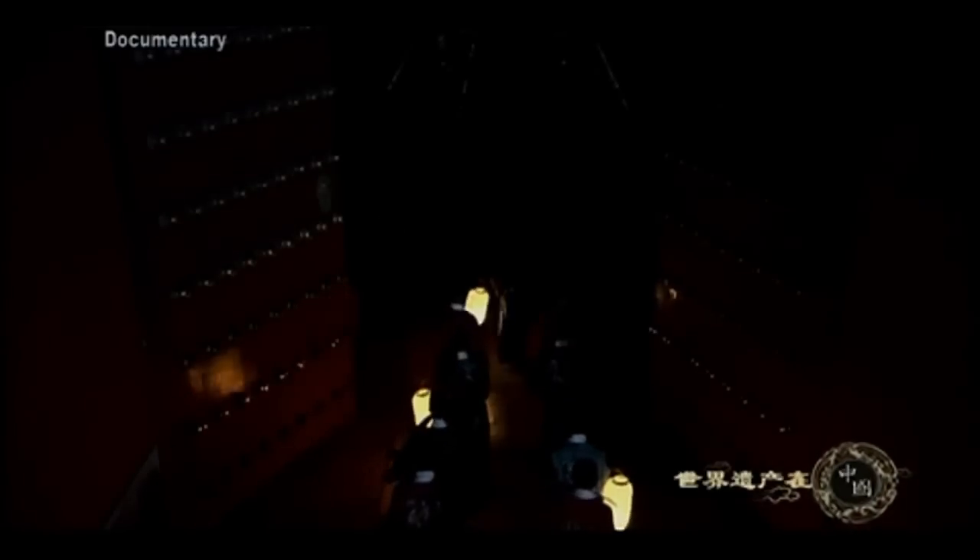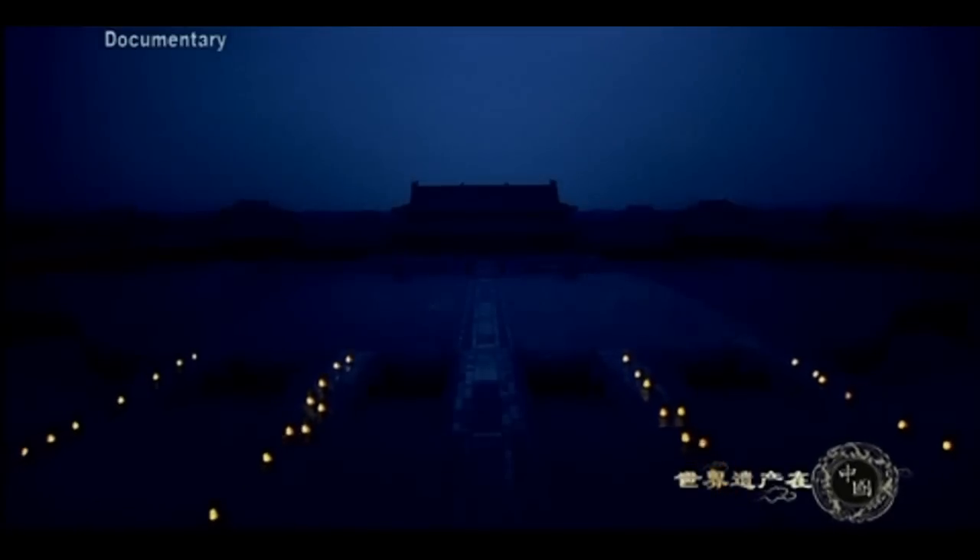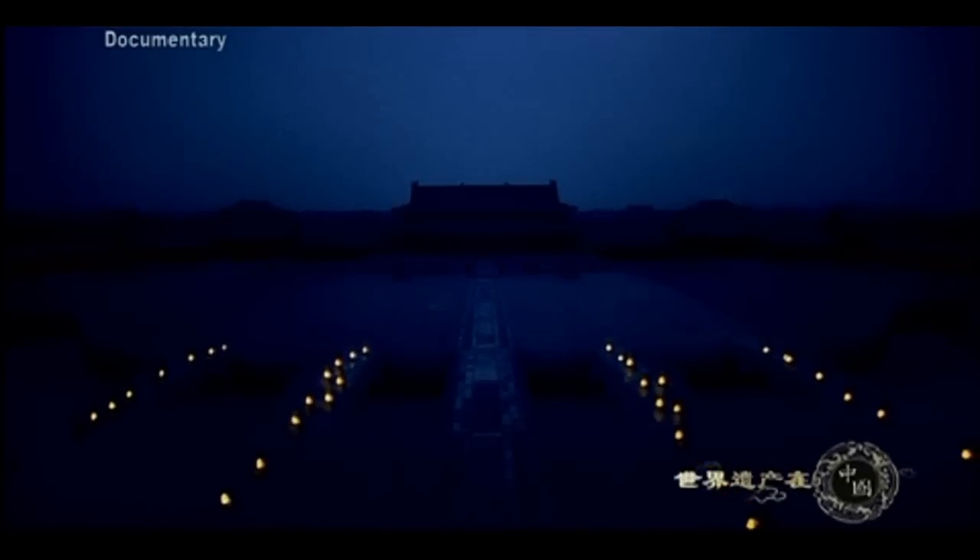Every morning before daybreak, officials were seen entering the Forbidden City via the Golden Water Bridge under the gate of accepting heavenly mandate. Those living fairly far away had risen at midnight. By 3 o'clock they had to show up at the Meridian Gate and wait to be summoned. Every day began like this, with the ministers summoned to court to meet with the emperor and to receive instructions.